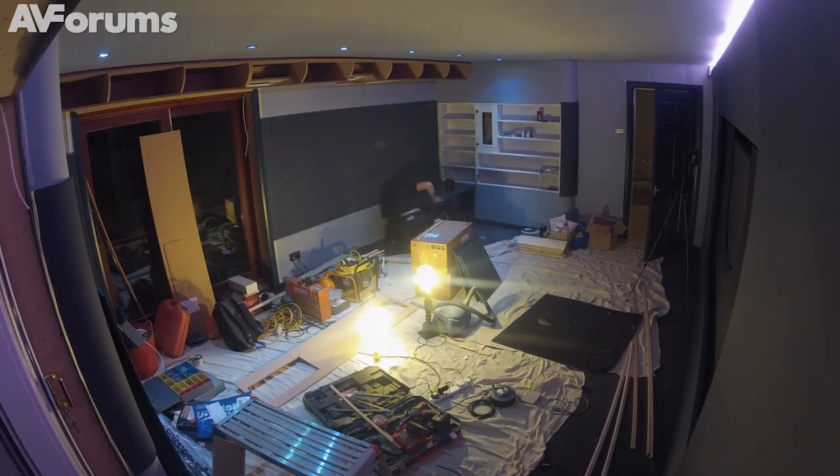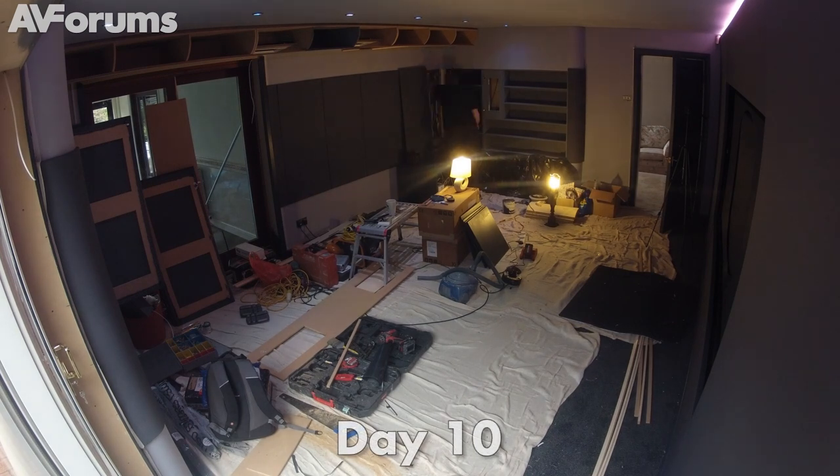And that's the end of day nine. On day ten it's mostly cosmetic work — painting the shelving.